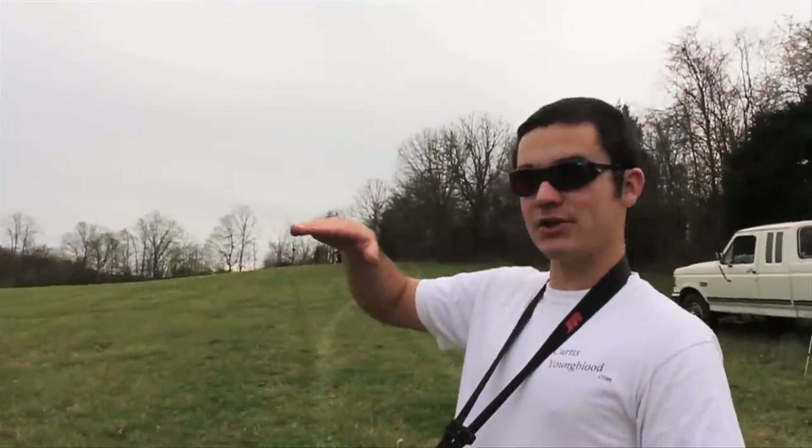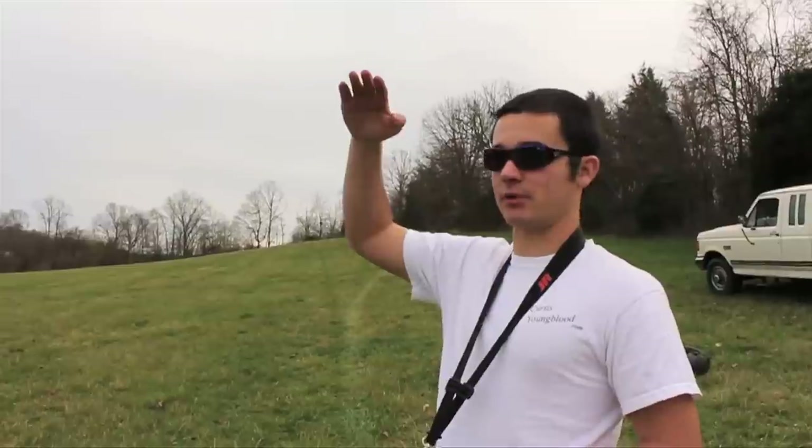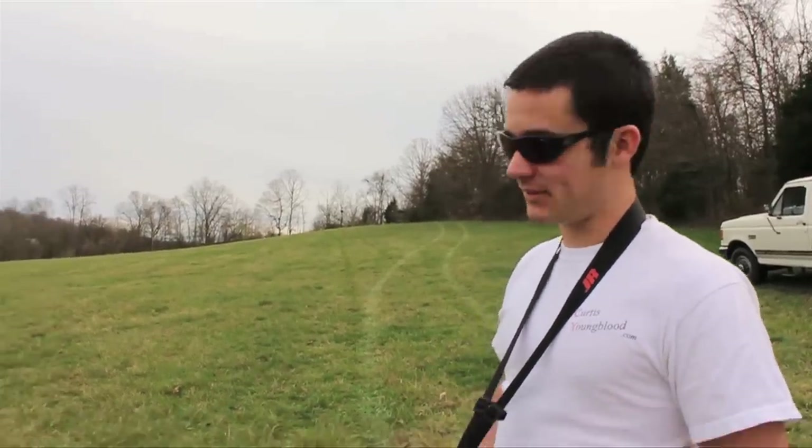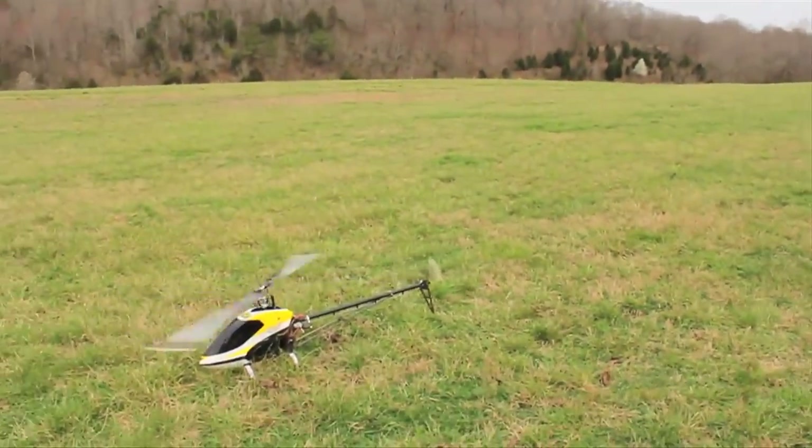So why did that happen? What did you just do? We're turning the pitch of the blades down and as the helicopter is falling the air being forced through by gravity spins the blades. So like it's like a windmill? It's like a windmill. So helicopters are a whole lot safer than I thought.